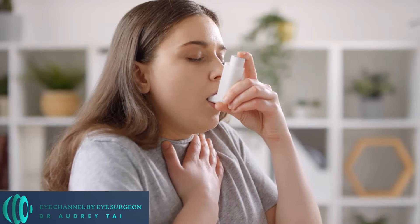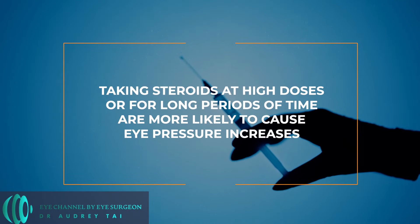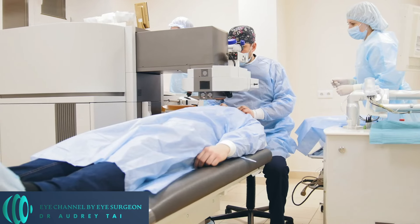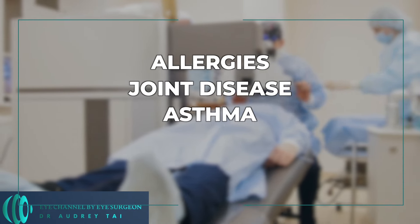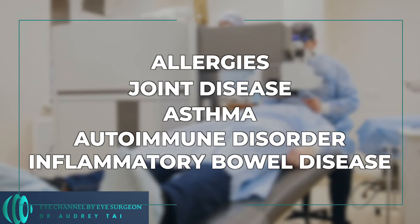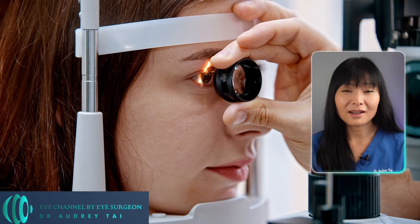Skin creams and inhalers can also raise eye pressure. Taking steroids at high doses or for long periods of time are more likely to cause eye pressure increases. So make sure to let your ophthalmologist know if you are taking steroids for allergies, joint disease, asthma, autoimmune disorder, inflammatory bowel disease, or any other condition, so your eye doctor can check your eye pressure regularly during your eye exams.